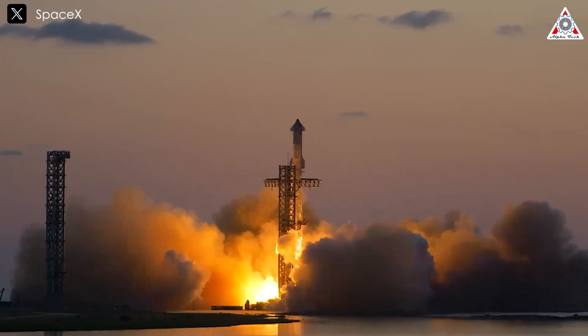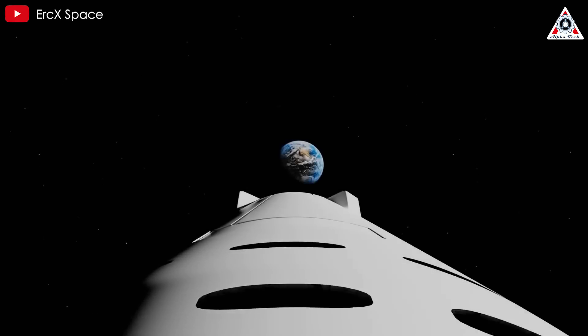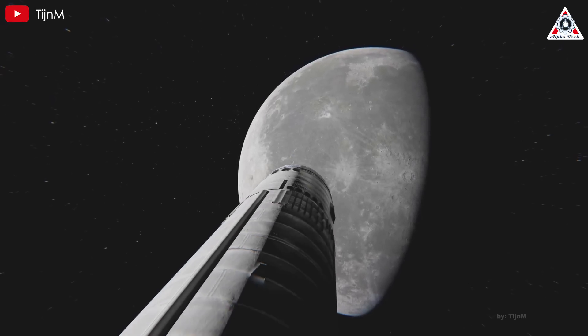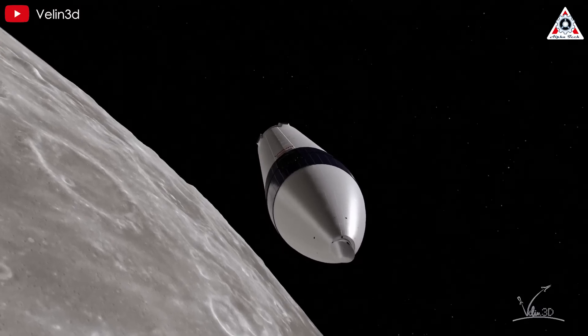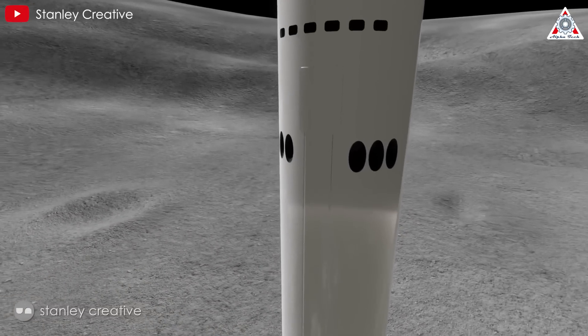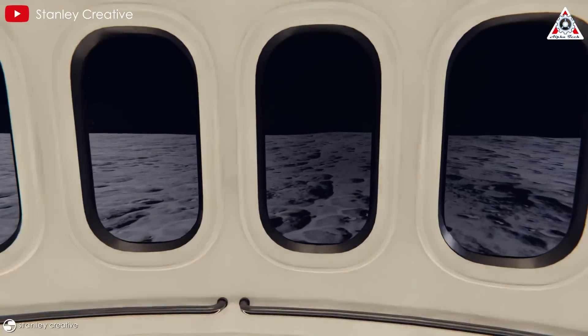Starship's fifth flight is one of the keys to unlocking many exciting developments, including the HLS Starship variant, a lunar lander in the Artemis program. It'd be a mistake to think it'll be a long time before Starship makes the journey to the moon. In fact, SpaceX and NASA have recently revealed an important detail about the living spaces inside the HLS Starship that we never saw before, in preparation for the historic flight at the end of 2026.